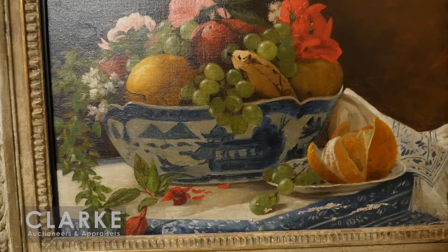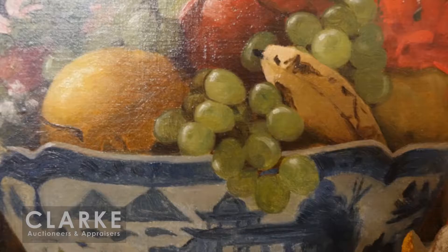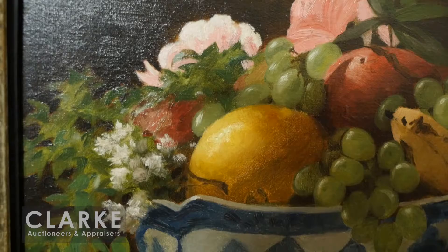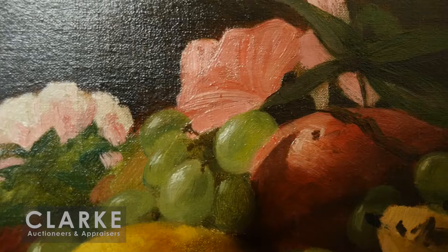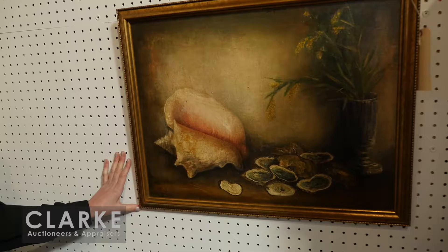I have a few still lives to show you. The first is by François Bonvin - a French Realist painter of the 19th century. We have a bowl of fruit in an Asian porcelain blue and white bowl. You can see the delicately rendered light and fantastic color in this work. Unfortunately a few little nicks along the bottom, but this was a very well exhibited painting - shown in North Carolina, Washington DC, and California. We have corresponding exhibition labels on the back, offered at a six to nine thousand dollar estimate.